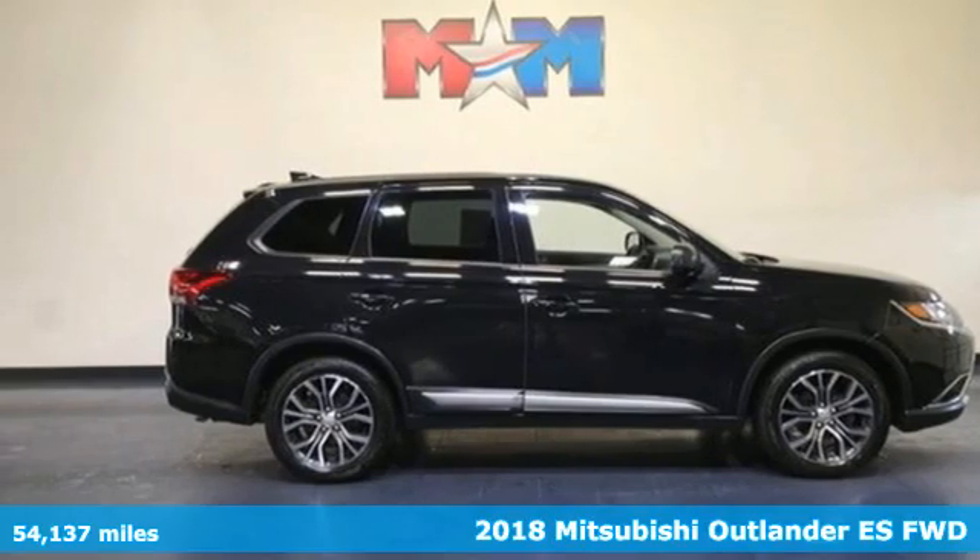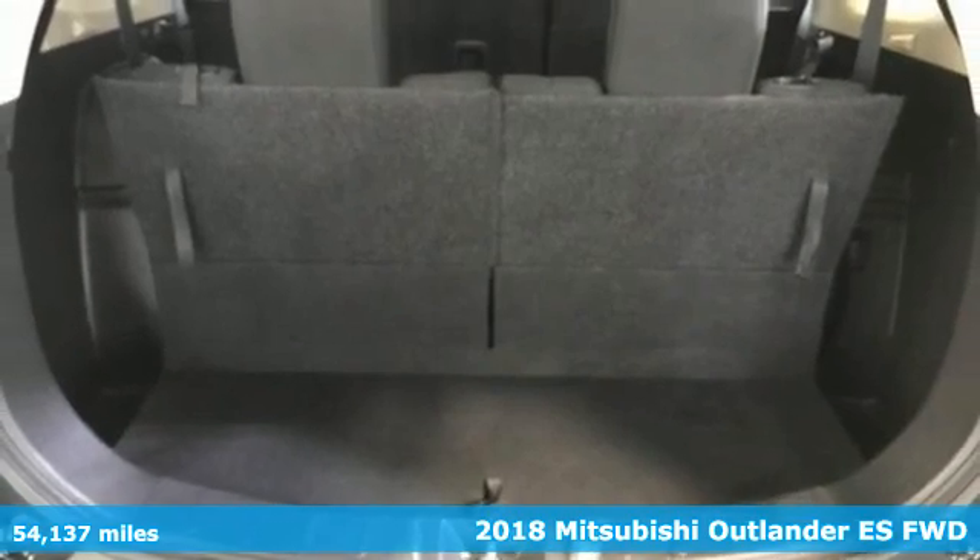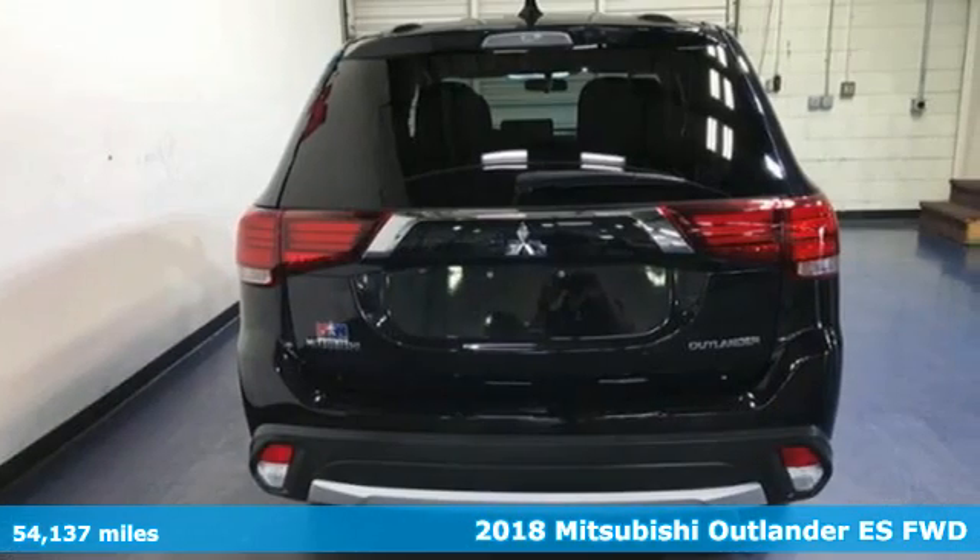Here's a 2018 Mitsubishi Outlander. Find your own lane in a Mitsubishi. And with features like these, every drive's a pleasure.